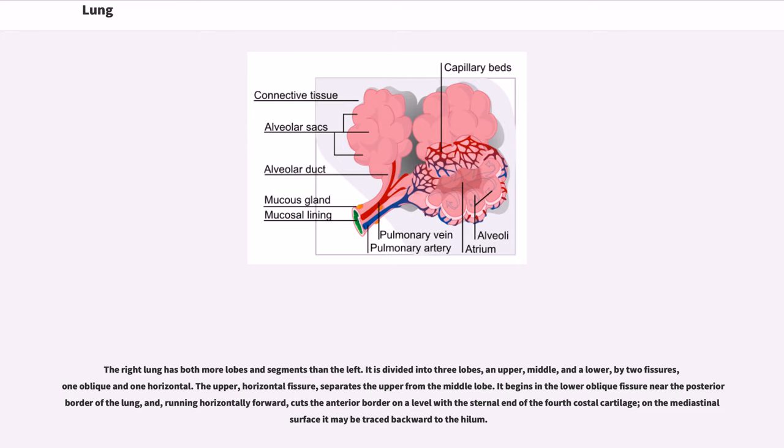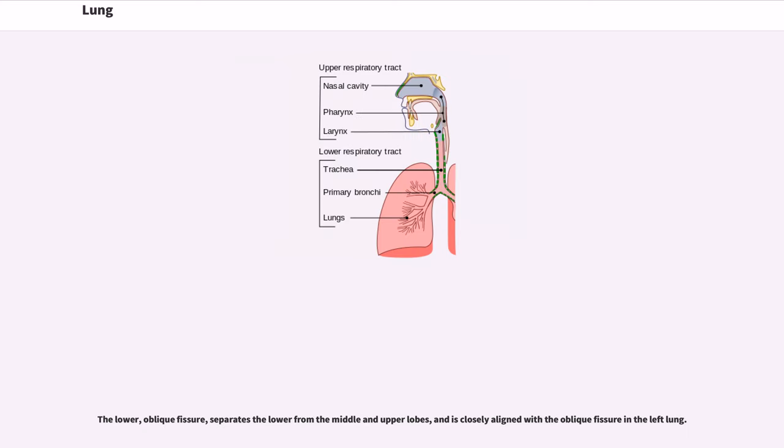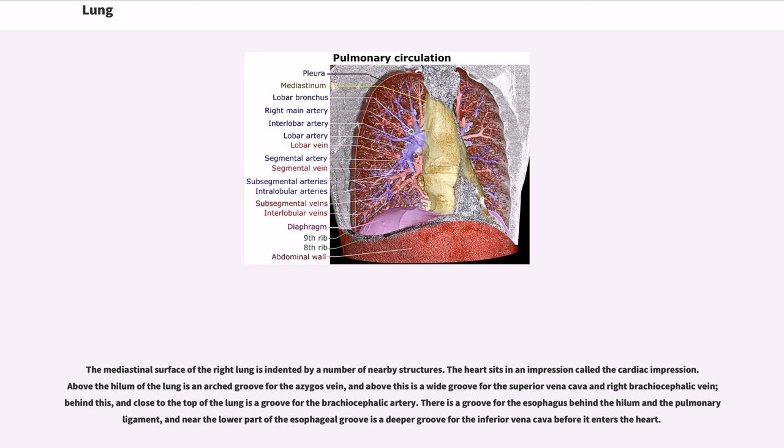The upper horizontal fissure separates the upper from the middle lobe. It begins in the lower oblique fissure near the posterior border of the lung, and running horizontally forward, cuts the anterior border on a level with the sternal end of the fourth costal cartilage; on the mediastinal surface it may be traced backward to the hilum. The lower oblique fissure separates the lower from the middle and upper lobes, and is closely aligned with the oblique fissure in the left lung.